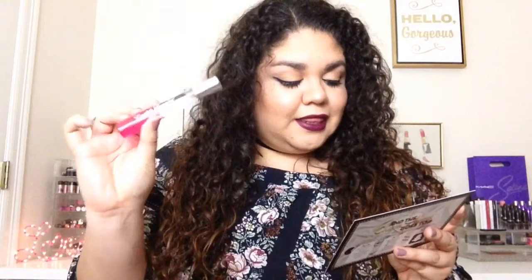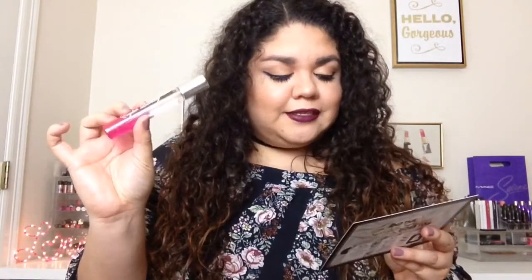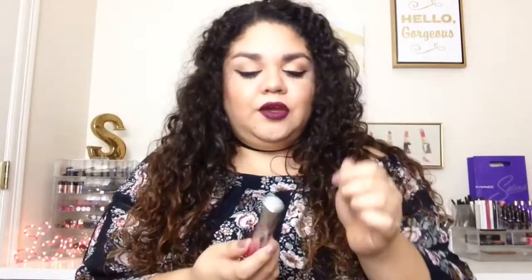The last item in my box is from the brand English Laundry. It is a deluxe rollerball — well, it actually has a little spray, so it's not really a rollerball — and it retails for $25. It smells so good. It reminds me of something from Victoria's Secret, but I can't quite put my finger on it.